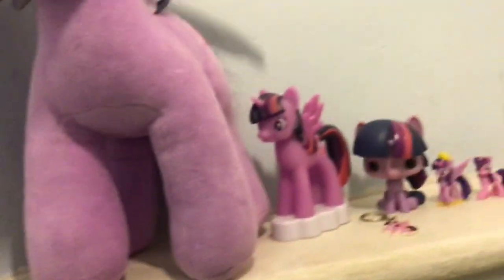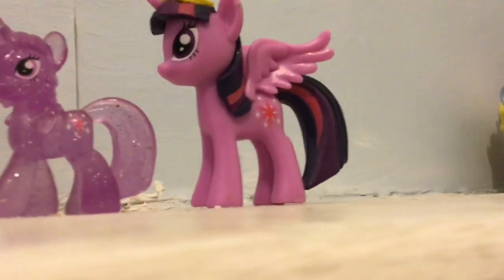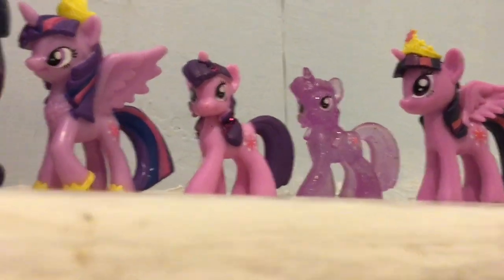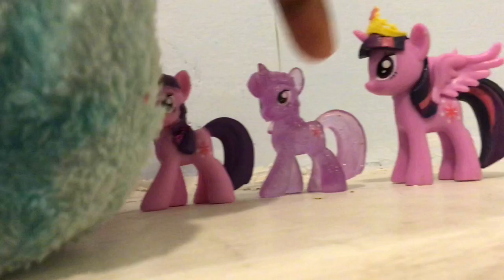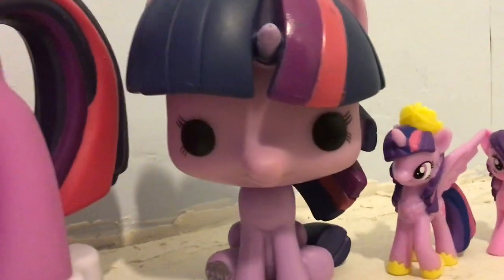Over here we have got eight more of my Twilight Sparkles. I have a My Little Pony magazine Twilight Sparkle. And here I have one, two, three My Little Pony Twilight Sparkles that are blind bags. I love these blind bag Twilight Sparkles — she's the one from that pack of blind bags I got for Christmas. And these two are glittery — you know I love glittery My Little Ponies. I've got a Funko Pop Twilight Sparkle that I got for my birthday in 2016.